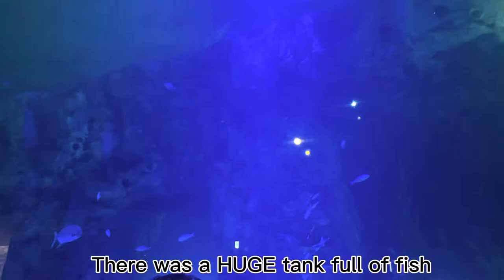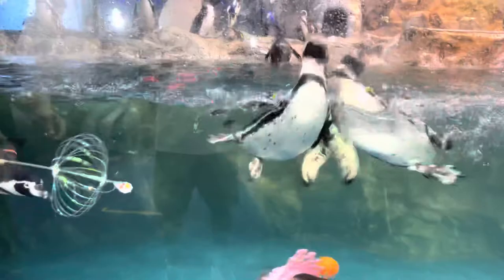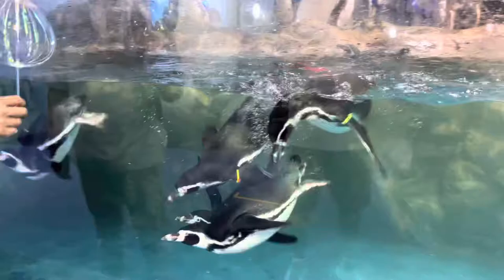This was really cool. I got to see a huge tank full of so many different types of fish. Oh my gosh, this penguin is following this little girl. Wow, look at these penguins!